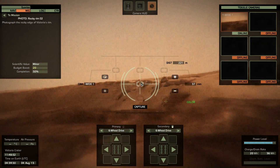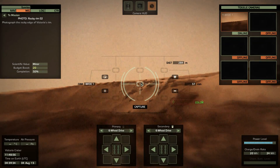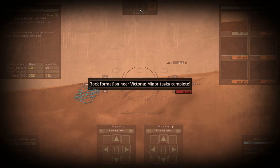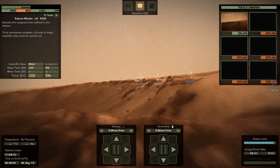We're almost there — just a little further. Get me that last sweet red marker. Yes! Colour — excellent. Assign nearest mission. Rock formation near Victoria, minor tasks complete.